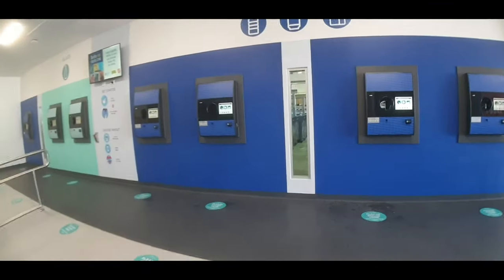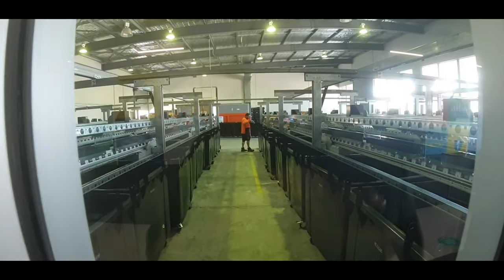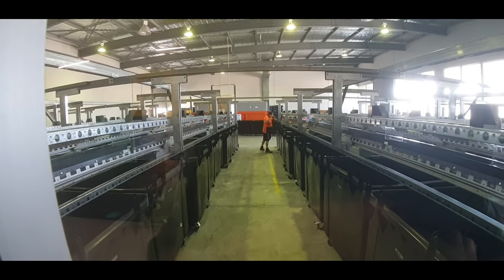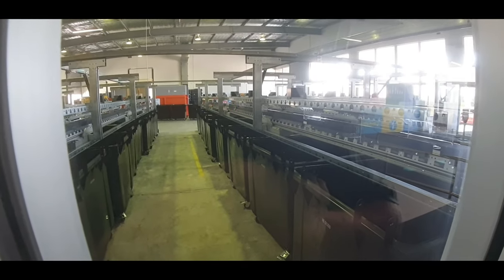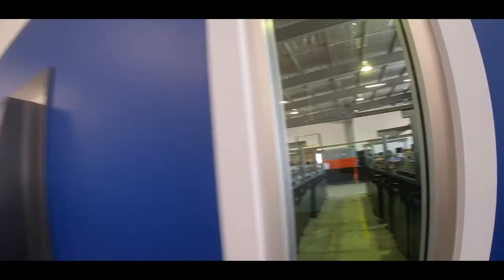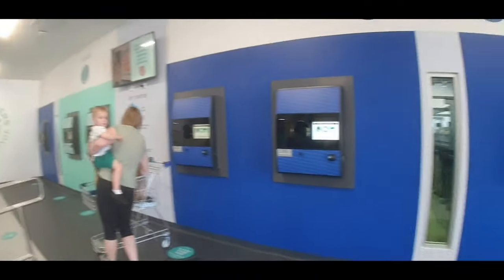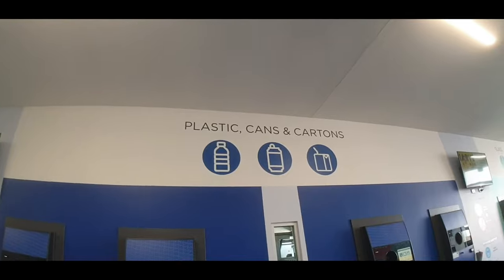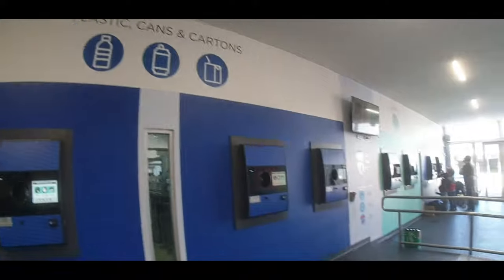There are actually shopping trolleys here for you to go out to your car and bring the cans and bottles inside. We've only got one bag, so it's not much to carry. Through this little window here you can see where all the cans and bottles end up — there's a guy separating them into different bins. The actual conveyor belt shoots right there, and then someone comes to pick them up for recycling.